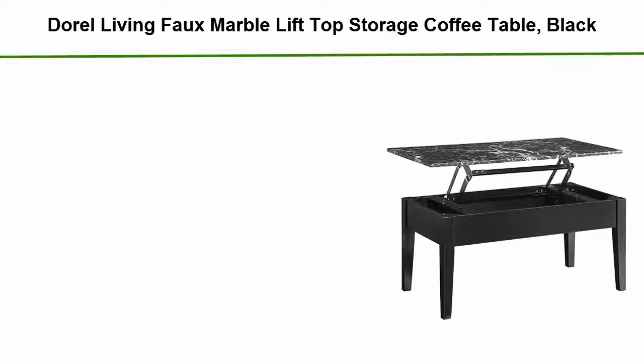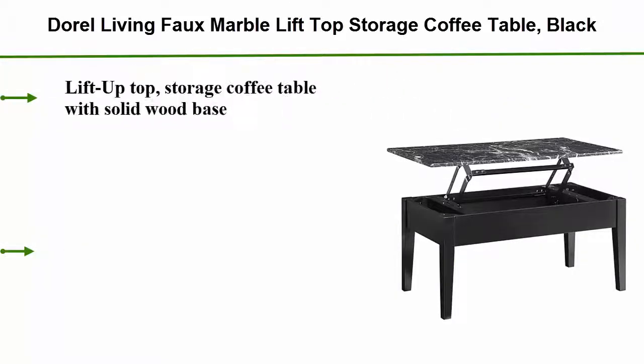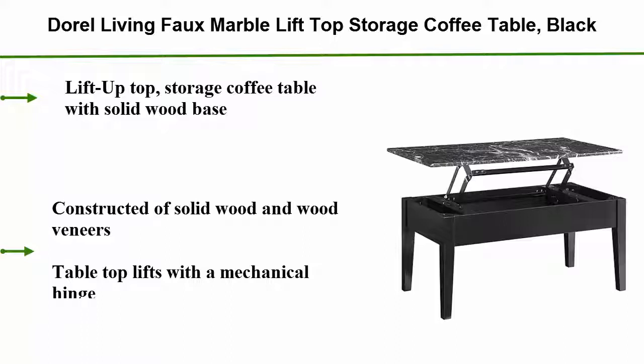Number 5: Dara Living foam marble lift top storage coffee table. Black lift-up top storage coffee table with solid wood base. Constructed of solid wood and wood veneers; tabletop lifts with a mechanical hinge.